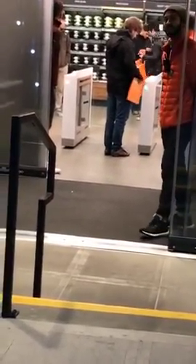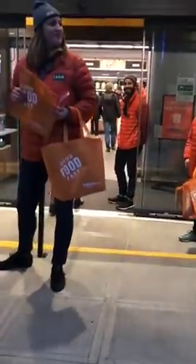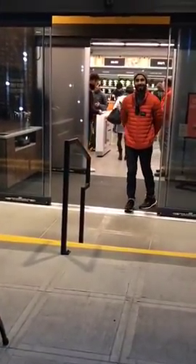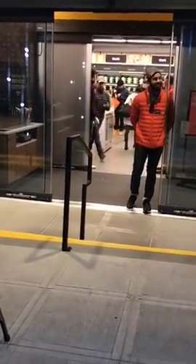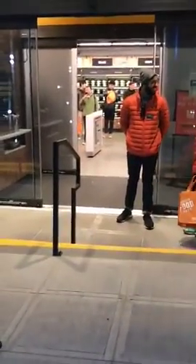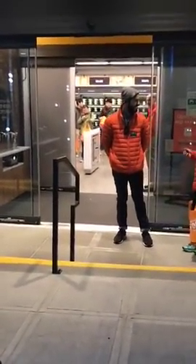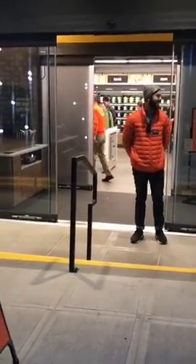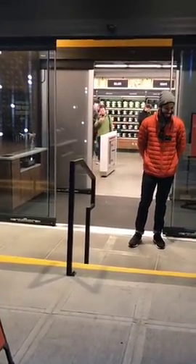Are the orange bags a requirement or can you use your own bags? I think you can use your own bags — these are just like nice little souvenir bags they're handing out. In Seattle we have a law that says they have to charge you 10 cents for every bag that you don't own, so I'm sure they're being very open to people bringing their own bags.